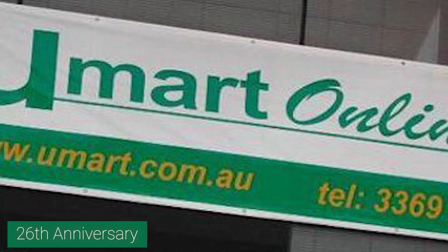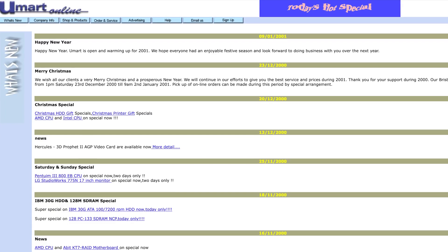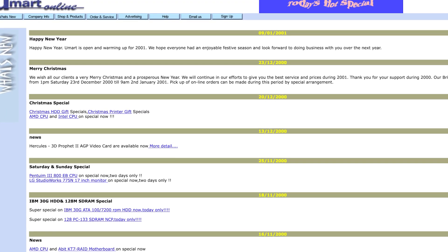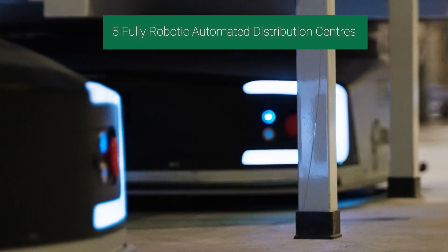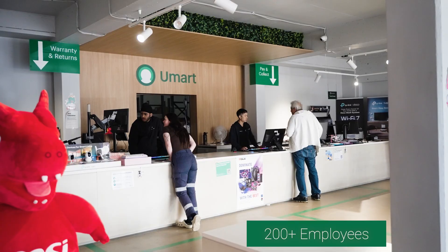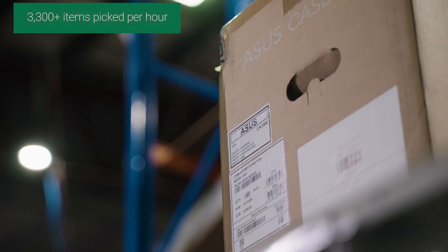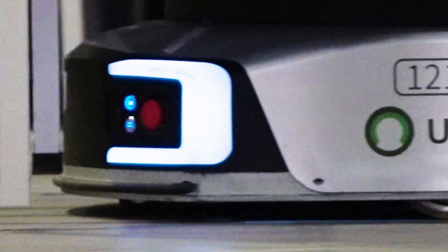Since 1999, when UMART first opened in Milton, Brisbane, innovation has been in its DNA. Robots are just the latest chapter in a story about doing things better — with a belief in better prices, better service, and bold ideas. The future of retail isn't just coming, it's already rolling.